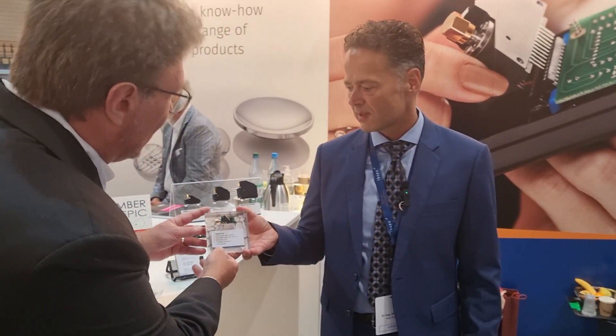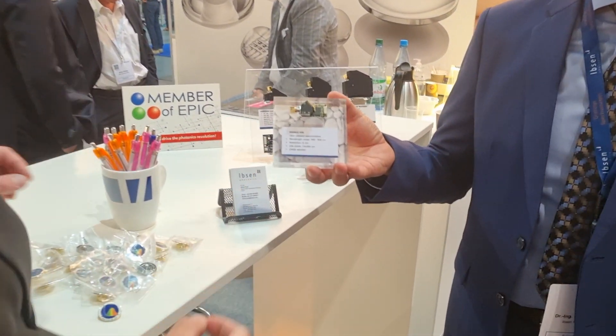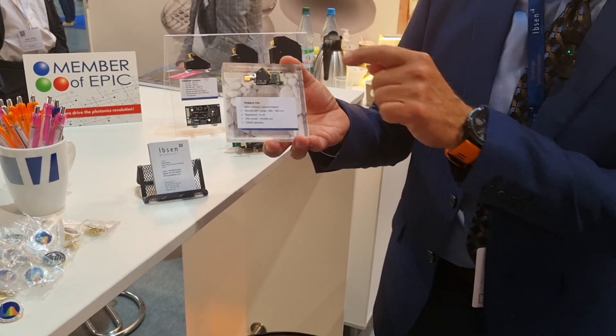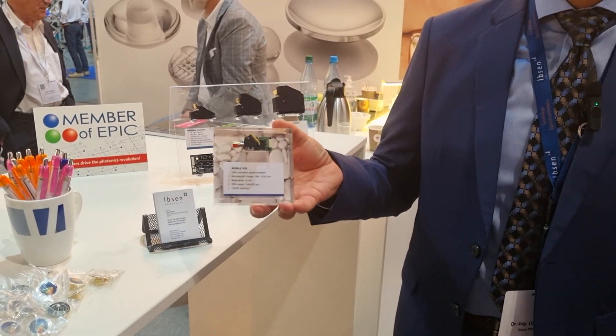We can put it in handheld instruments and deploy it into many applications. You can use it free space, but you can also fiber couple it with the SMA connector. Inside, everything is transmission optics, so it's very stable and very durable.